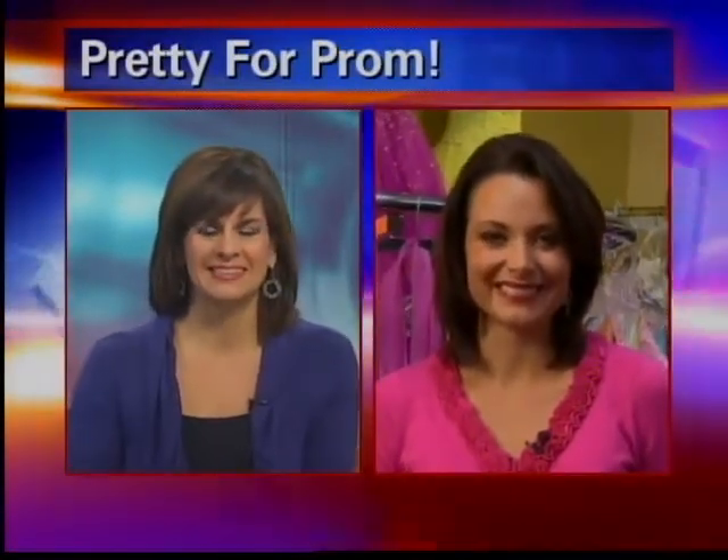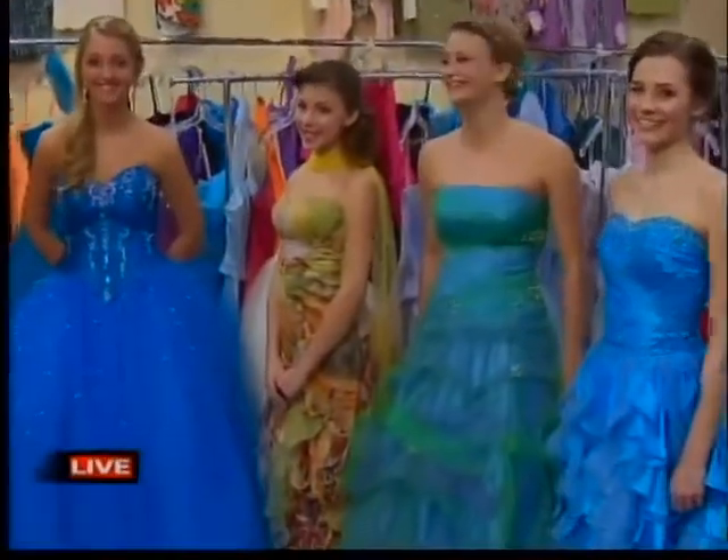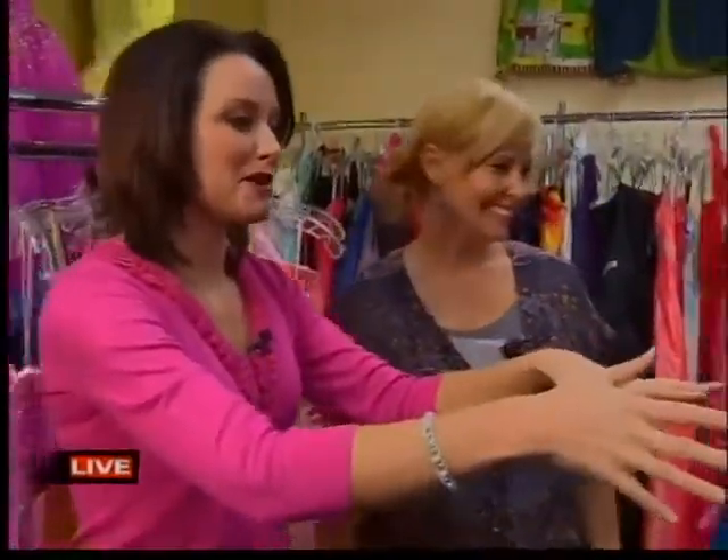Good morning. Hi Rachel. Are you ready to see some more beautiful dresses? Of course. All of these ladies have looked so stunning all morning long. And Tammy Eiding, the owner here at Chic2Chic — I don't know why I called you that other name before in the last segment. I screwed up her name. Well, let's talk about these beautiful dresses.